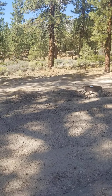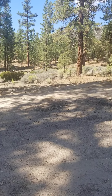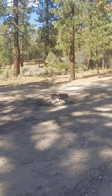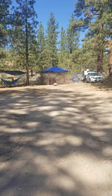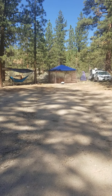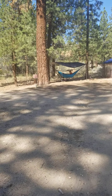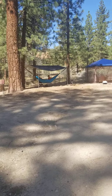We are in San Bernardino National Forest, yellow post campsite number six — there's a picnic table and a fire ring. At the moment, open fires are not allowed; it's high fire season. However, by our canopy you can see we have our propane campfire, which is allowable if you have a fire permit, which we do.